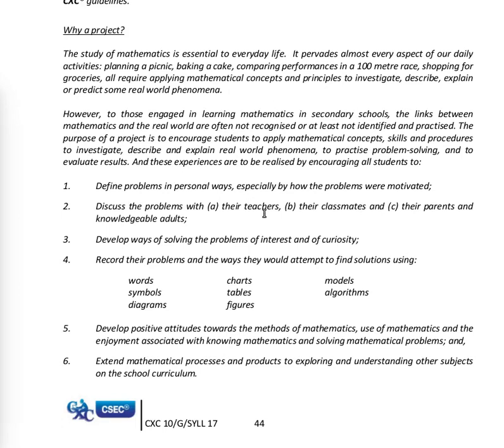Why a project? The study of mathematics is essential for everyday life — it pervades almost every aspect of our daily activities. Planning a picnic, baking a cake, comparing performances in a 100 meter race, and shopping for groceries all require applying mathematical concepts and principles.